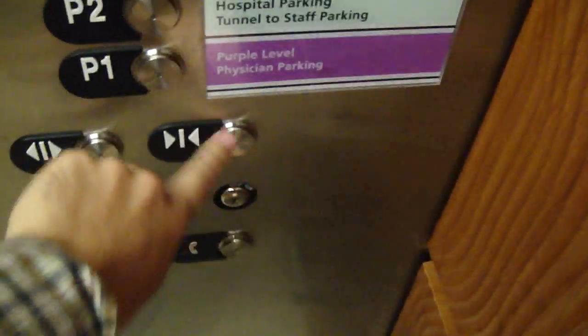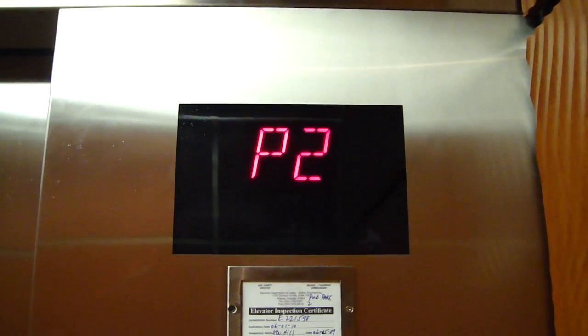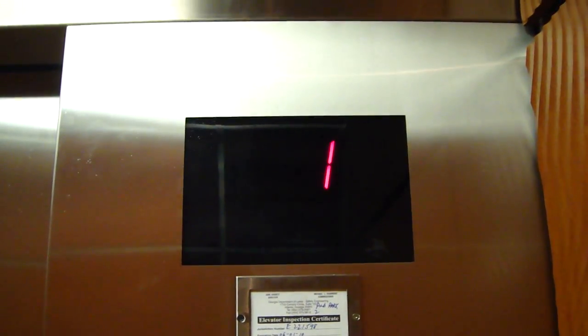Going up. Very nice elevator. Let's go up to Level 2. For a parking deck, this is very nice. They're Gen 2. Second floor.